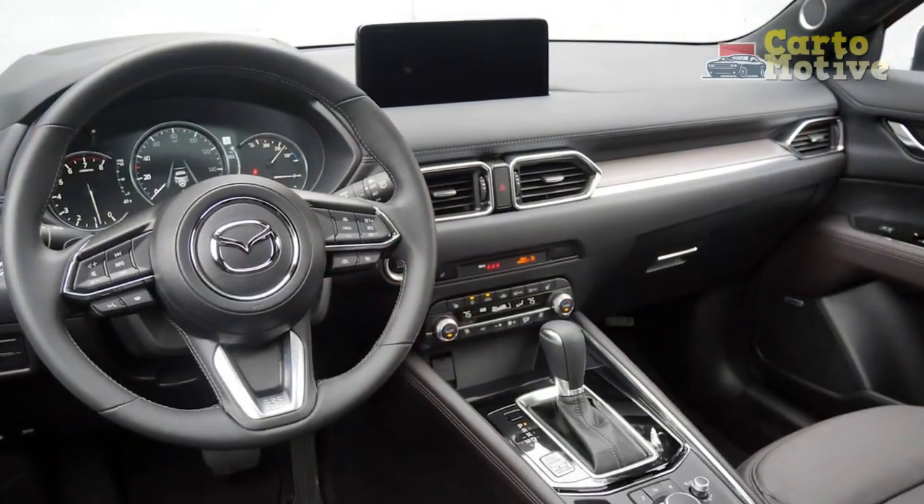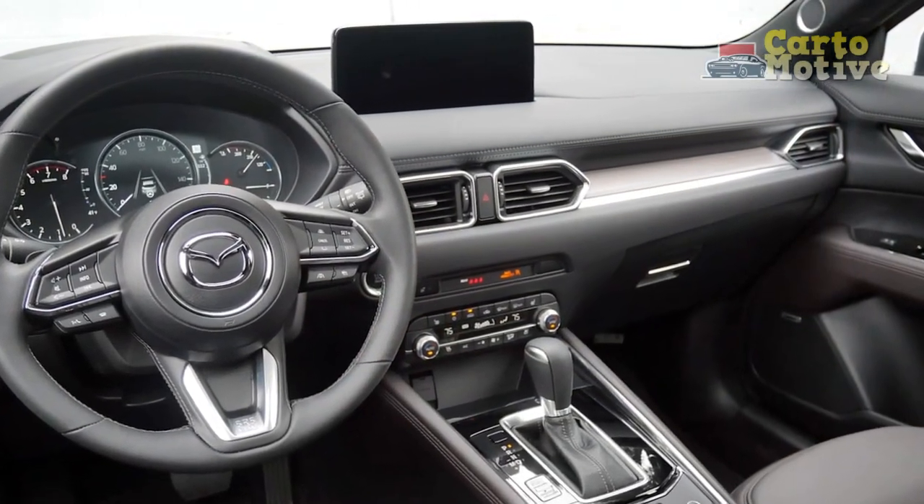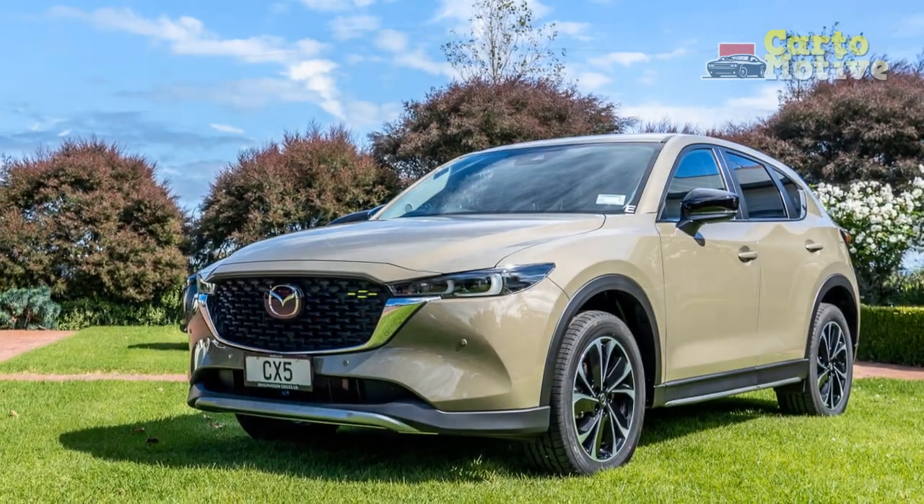However, the CX-50 also exists, and that could be worth cross-shopping with the CX-5 for more adventurous families.